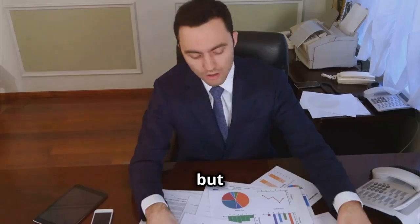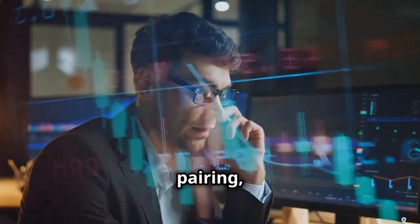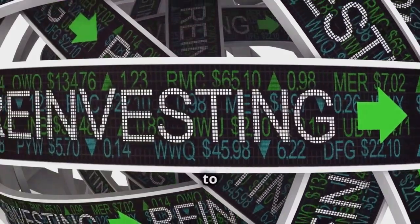For the final grade, SCHD earns an A-minus from Bull Market Bully. It's a strong choice for dividend-focused investors, but it has some caveats, like limited growth sector exposure and potential tax inefficiency. With strategic pairing, SCHD could be a portfolio cornerstone.